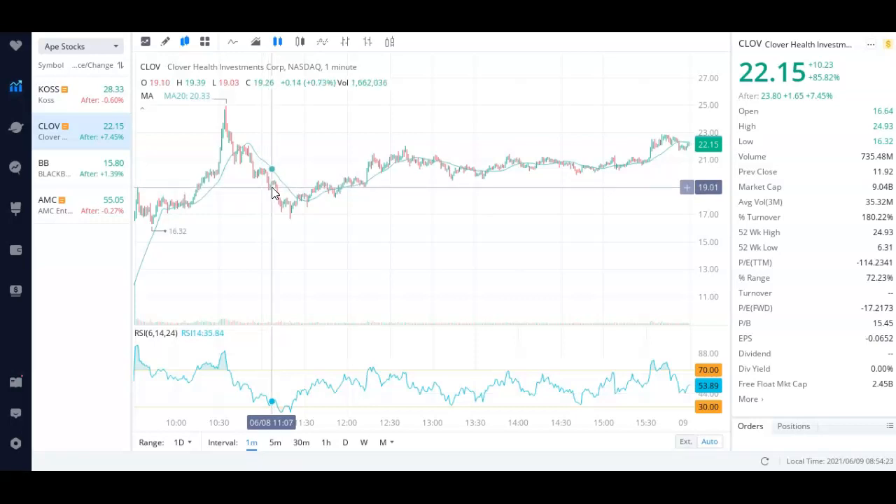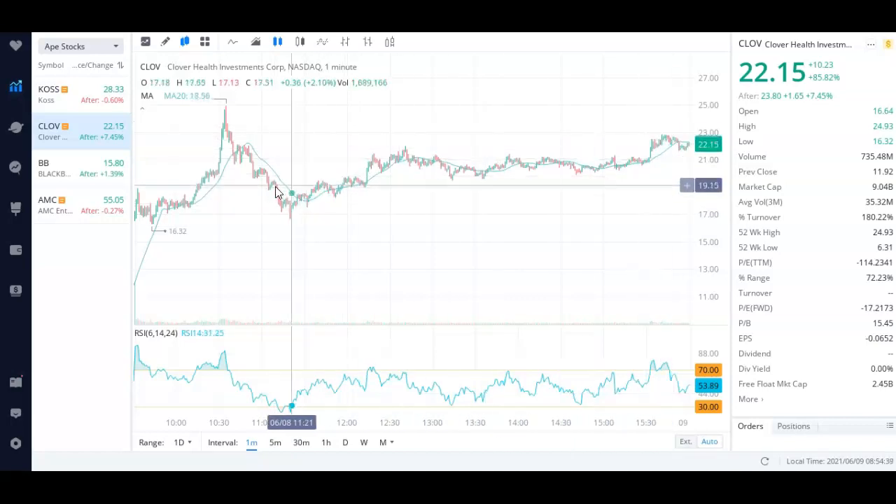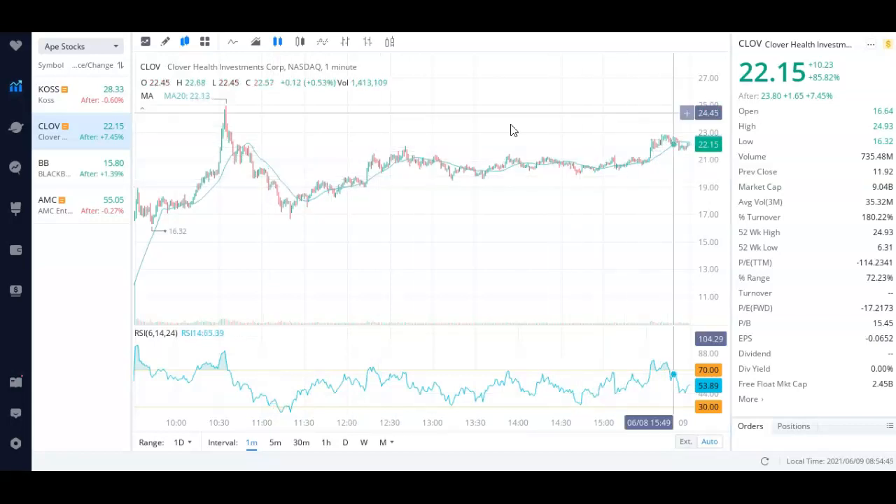When it pulled back to around $19 to $19.20, I entered my position. The reason I waited is because a stock isn't going to go all the way up in one shot. Like running up a flight of stairs, you can't go full speed 100% of the time — you have to take a breather. When the stock took a breather, I knew there was a lot more momentum in the play, so I entered. I like to buy on dips, not rips. We're now at around $23.80.